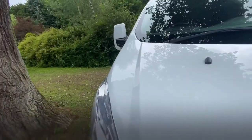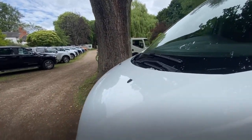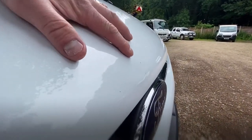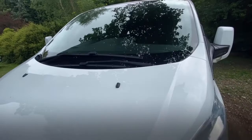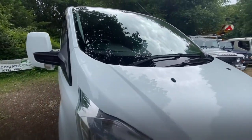So the bonnet is in great condition, hopefully you can see that from the video. I will tell you straight away, there is a very small dent there — you can't pick it out very easily but it is there and I'd rather be honest with you. Other than that it's in fantastic condition.